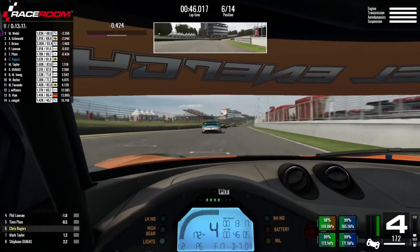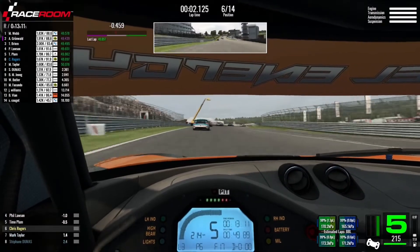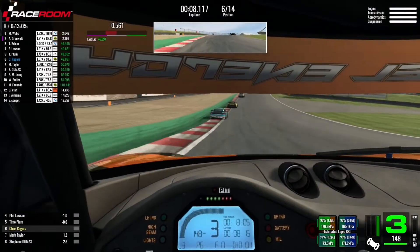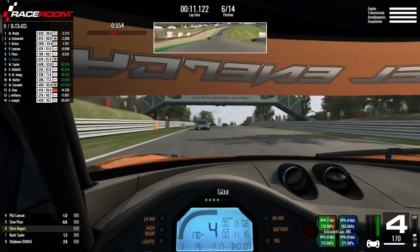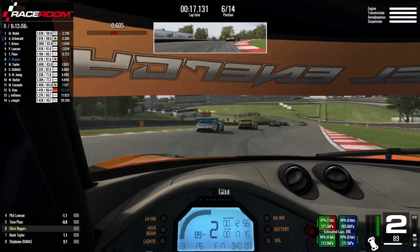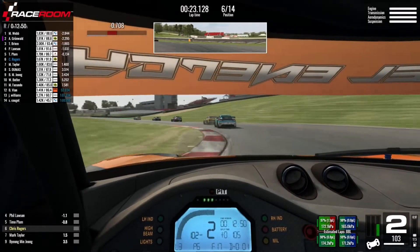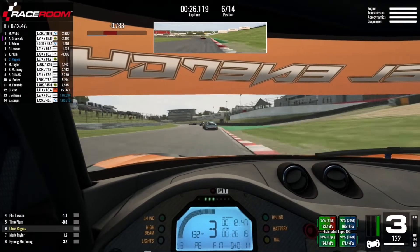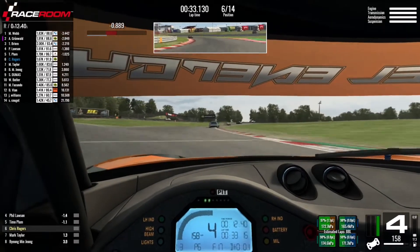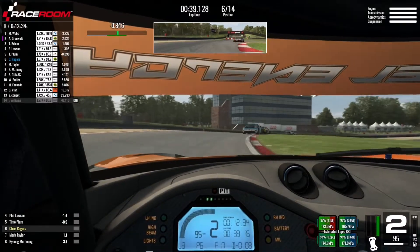Williams is all the way down to 12th — whatever mistake he made, it was a costly one. We're about to start lap three and we're still within striking distance of Plum. Webb and Grunewald were lapping in the 48s in qualifying, so it's no surprise to see them one and two, and it does look like they're beginning to make a little breakaway, possibly pulling Tobias Bream in third along too. But my immediate focus has got to be on the two cars right in front of me — that battle between Lawson and Plum for fourth. I really need to try and stick with them.